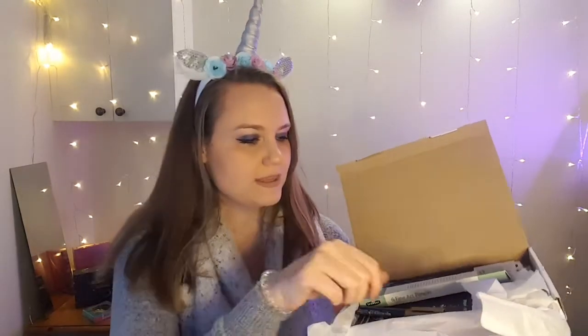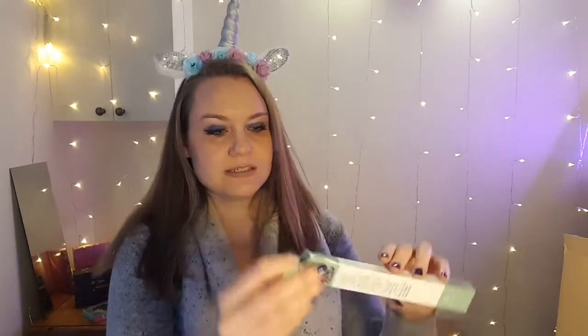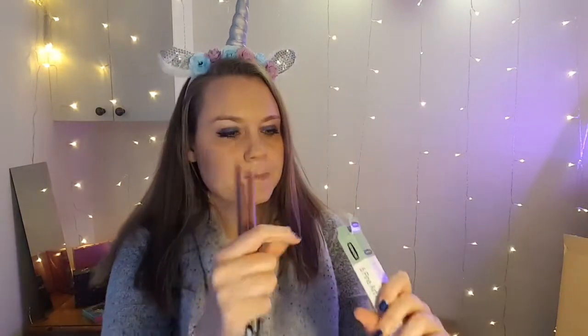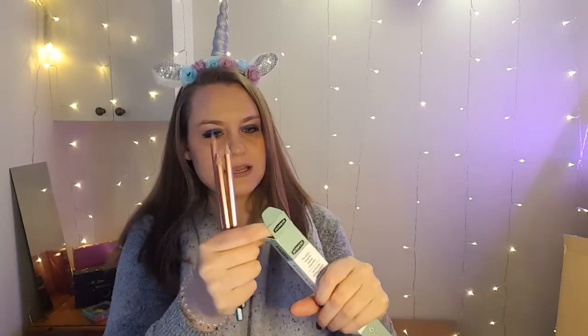First we'll start with ScrawlrBox — it's already been opened. This was a really cool month; it focuses on metallics. It came with beautiful Faber-Castell silver and gold pens, absolutely gorgeous, and a beautiful rose gold ruler that feels very good quality. It also came with these Derwent metallic pencils, which are really beautiful — they have a rose gold sheen and come in different metallic colors.